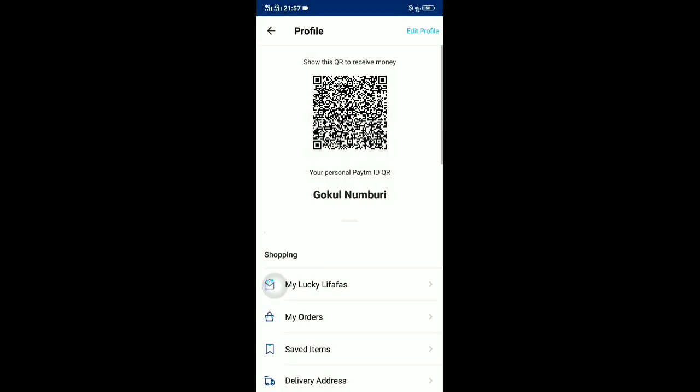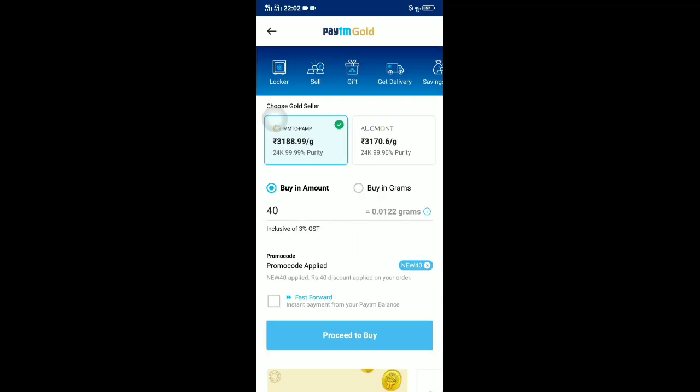Now go to the Gold option and wait for about 10 minutes. After waiting, you can observe that the 40 rupees promo code has been applied successfully. You can see 40 rupees applied right there.